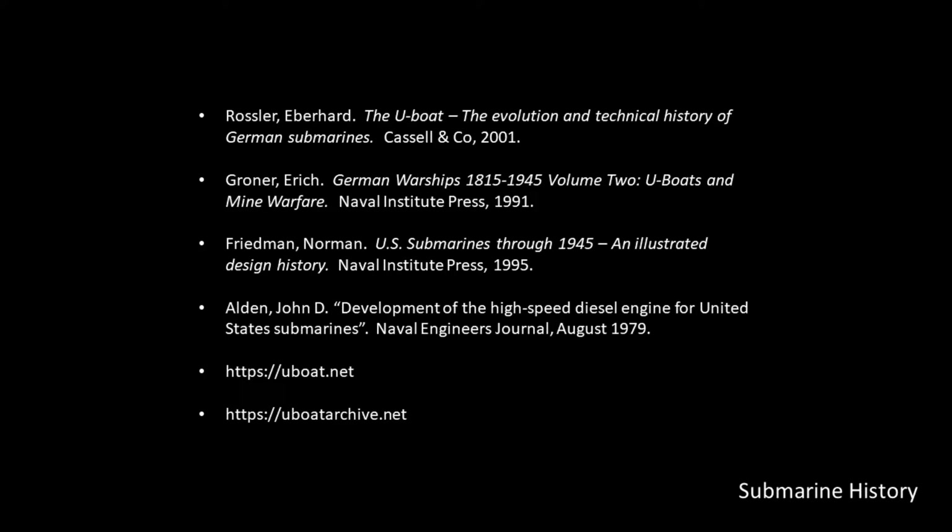On this list of references, Friedman's book and the article by Alden were excellent references discussing the development of the diesel-electric drive system that was used on the Gatos and classes that succeeded it. What I like about Friedman is that he's not a U.S. Navy fanboy — he's fair, but he's also critical about U.S. Navy decisions where propulsion systems were concerned.